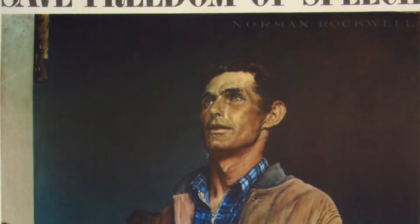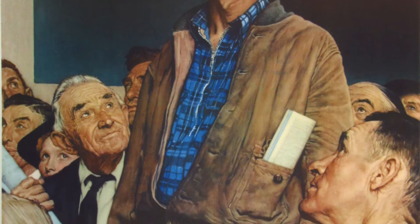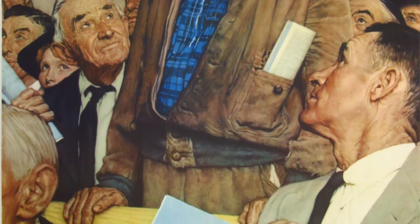Norman Rockwell — I love him. The Four Freedoms were used by the American government for war bonds.